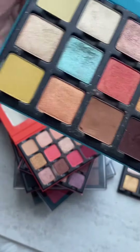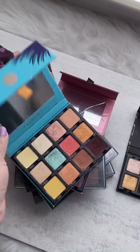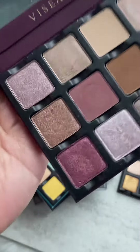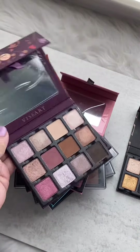Next one is Soleil La Plage, and this one is perfect for summer — it always reminds me of summertime. Casemiro is another amazing palette that I adore. Beautiful colors, amazing quality.